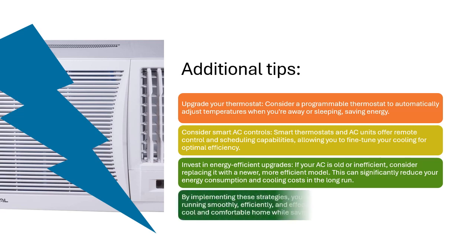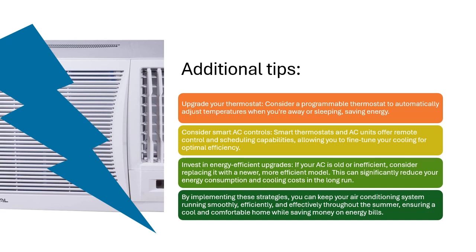By implementing these strategies, you can keep your air conditioning system running smoothly, efficiently, and effectively throughout the summer, ensuring a cool and comfortable home while saving money on energy bills.